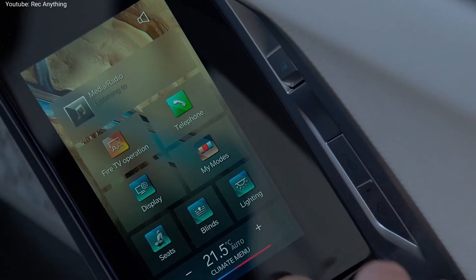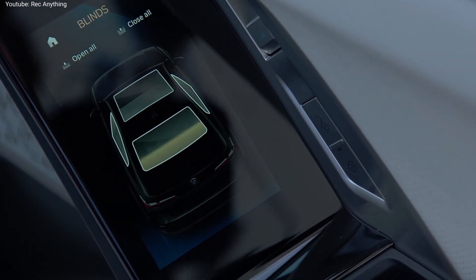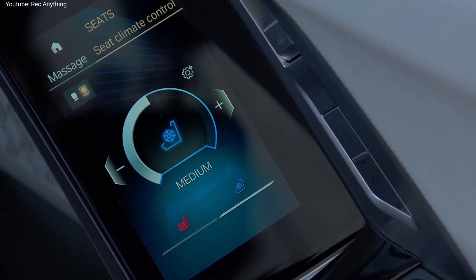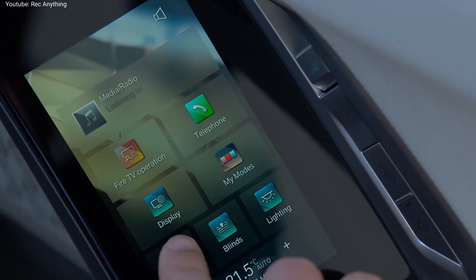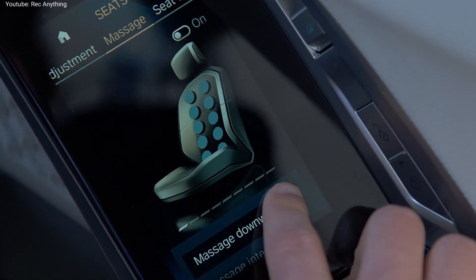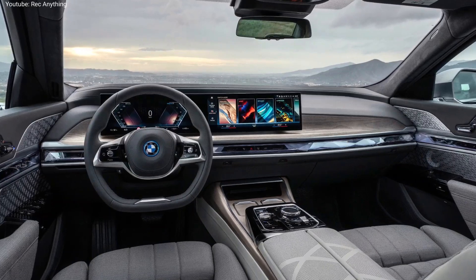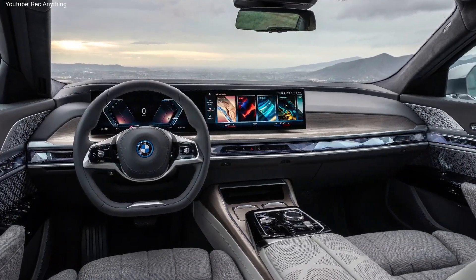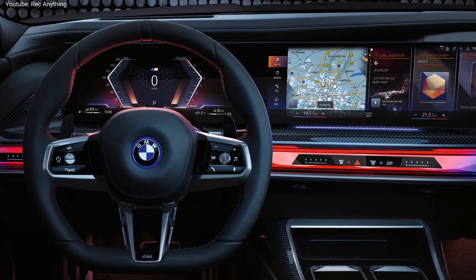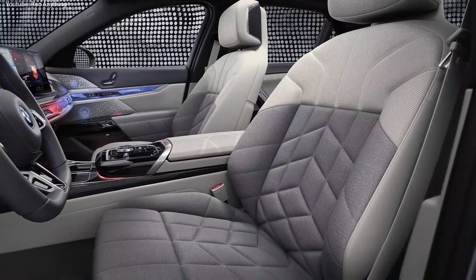The electric 7 Series is called the i7 xDrive 60. It uses two electric motors and a 102 kWh battery, producing a total output of 536 horsepower and 549 pound-feet of torque. It can reach 60 miles per hour in 4.5 seconds, while the top speed is limited to 149 miles per hour. BMW estimates the total range will be around 300 miles, and you can recharge 80 miles in just 10 minutes using a 195 kW DC fast charger.